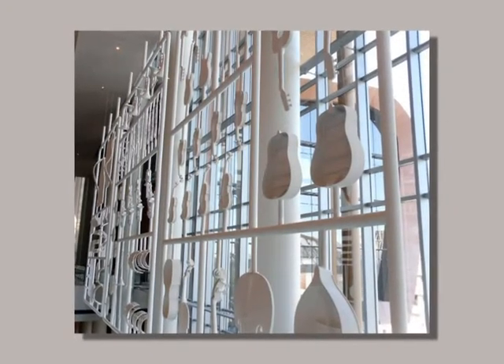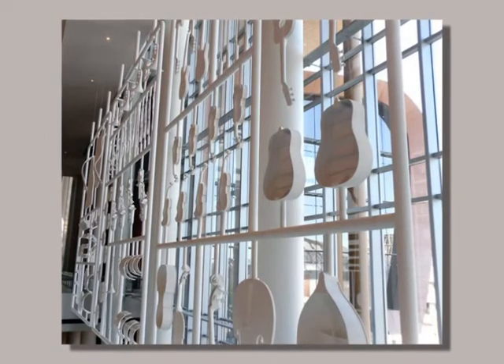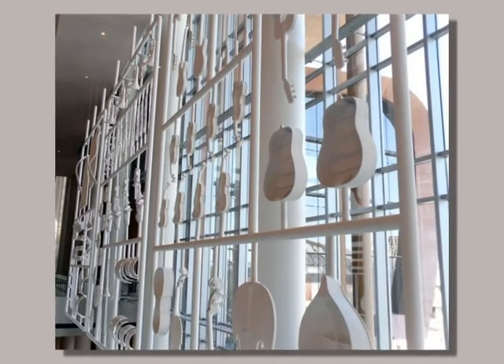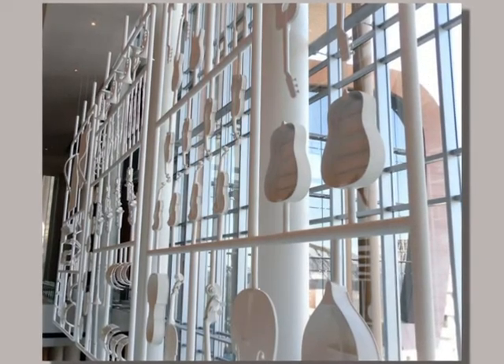Measuring 51 feet by 19 feet, Aaron T. Stephane's impressive artwork composition is suspended from the ceiling of the Music City Center. It represents the diversity of opportunities and the diversity of music coming out of this city.